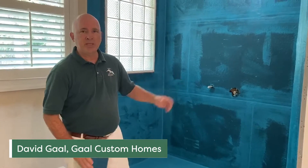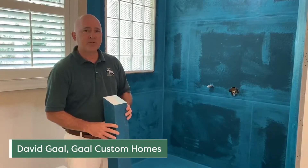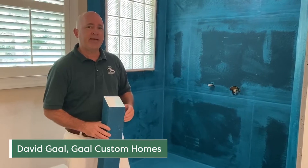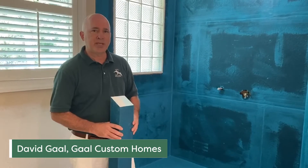How happy I've been with it. I've been using it now for seven years, and in those seven years we've never had any incidences where there's been failure with the shower waterproofing system that we put in.